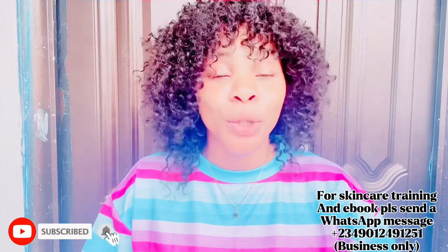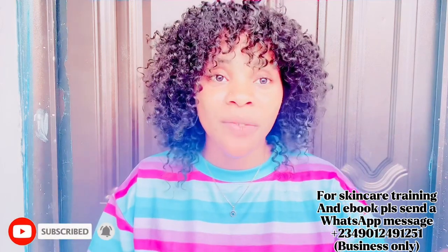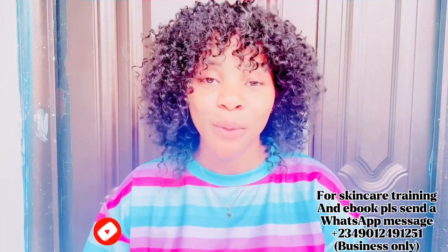But before then, please smash the subscribe button on your screen right there, subscribe, and turn your bell notification on so you'll be the very first person to be notified whenever I upload new videos. To my returning subscribers, you guys are amazing — thank you for coming back. May God bless you in Jesus' name, amen.